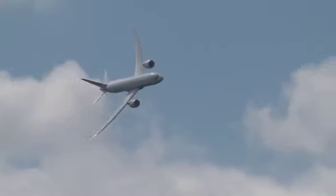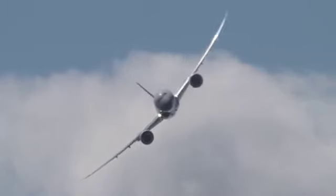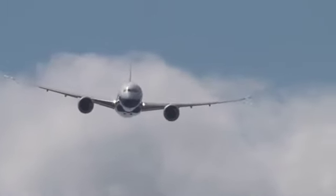As you see it coming towards us, it's a demonstration of a 60-degree bank turn, and that really is a great way to see the airplane and that beautiful flex in the wing.